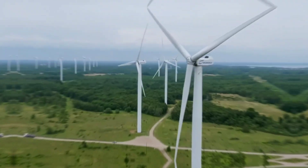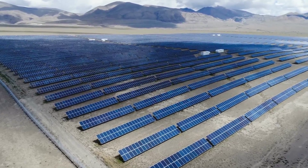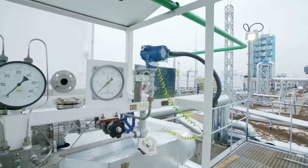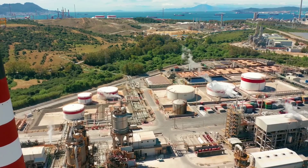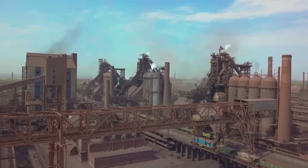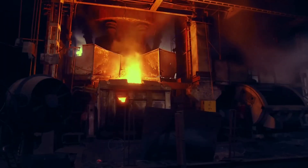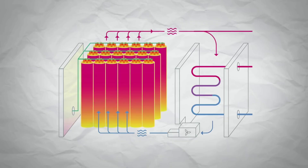Rondo's heat battery can be connected to any heat source, such as solar panels, wind turbines, or waste heat, and can be integrated with existing heating systems such as radiators, heat pumps, or district heating networks. Rondo Energy's heat battery is the ultimate solution for storing excess renewable energy and reducing carbon emissions, helping us transition to a cleaner and greener future where we can enjoy the benefits of heating without the drawbacks of fossil fuels.